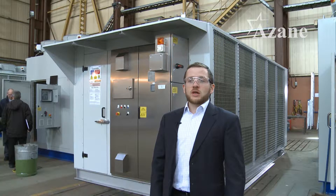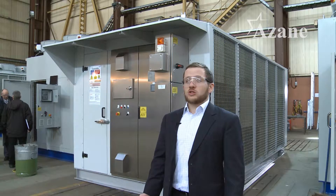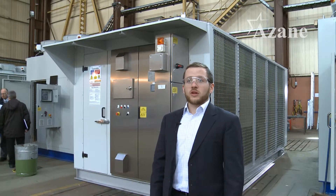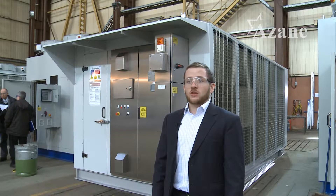These are most commonly used in applications such as building services, temperature controlled storage, process cooling and also ice rinks. We've designed this range of chillers to help meet the environmental and legislative challenges facing customers.